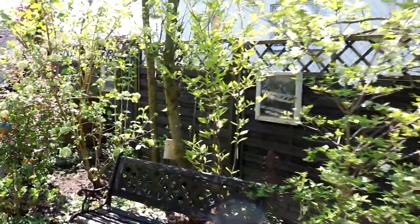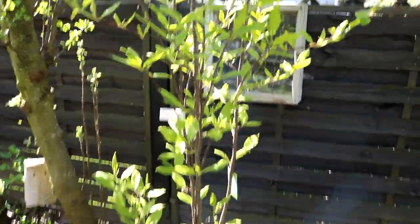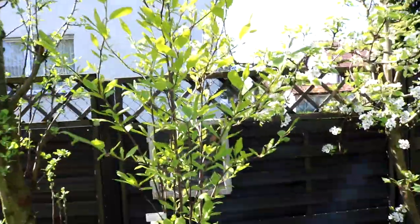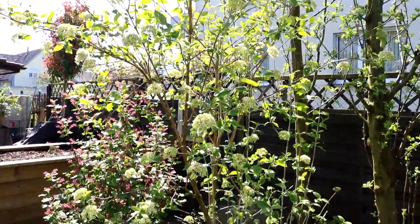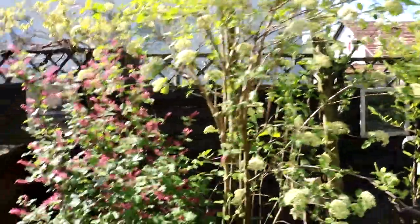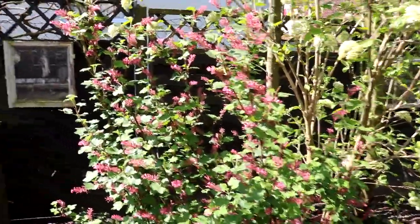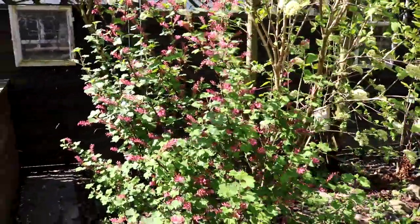Hier haben wir ja eine kleine Blumensitzecke. Letztes Jahr habe ich hier eine Magnolie neu gepflanzt – die blüht dieses Jahr noch nicht, aber sie ist schon schön ausgetrieben, nächstes Jahr vielleicht. Schneeballstrauch – den liebe ich, der ist auch für die Bienen und andere Insekten ein wunderbarer Nektarspender. Und daneben habe ich die Blutjohannisbeere – ebenfalls einer der ersten Blüher im Jahr und ganz wichtig für die Insektenwelt als Nahrungsquelle.